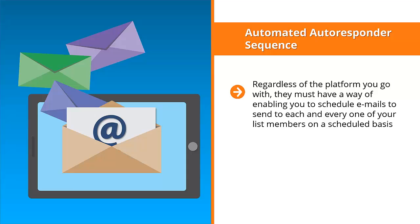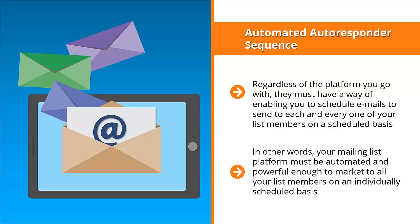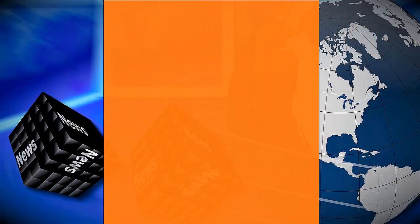For example, if somebody joined your list on Monday, they get the email update for day one. On Tuesday, they get the email update for day two. When another person signs up on Friday, they get day one's update, and so on. Your mailing list platform must be automated and powerful enough to market to all your list members on an individually scheduled basis. This is crucial if you want your autoresponder email sequence to turn your list members into buyers.